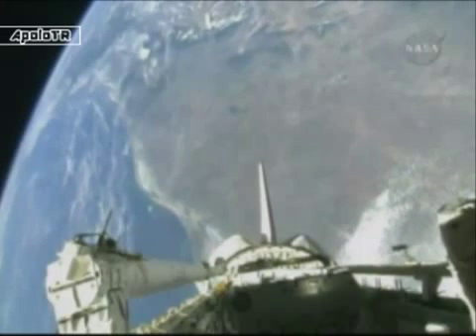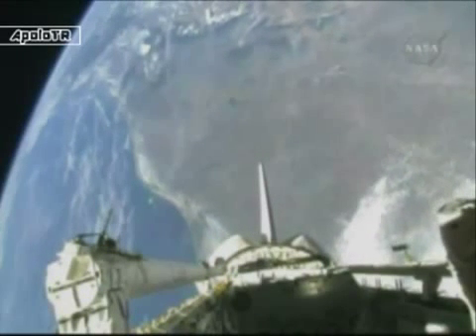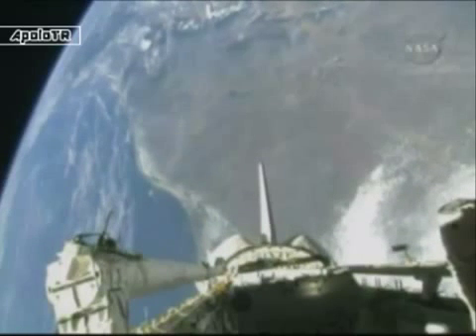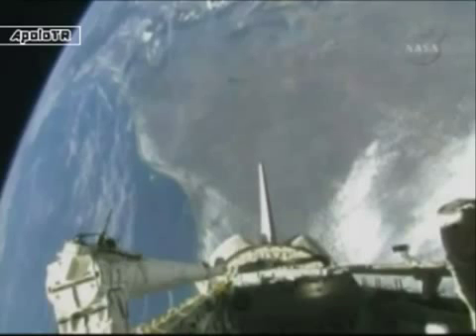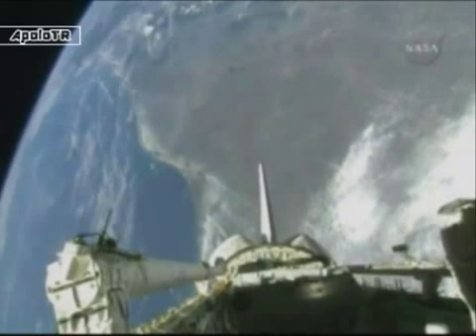We will stand by for a few more seconds. The crew of Endeavour is working to get this satellite deployed. Stand by for ANDI-2 deploy. We're watching. Three, two, one, deploy.